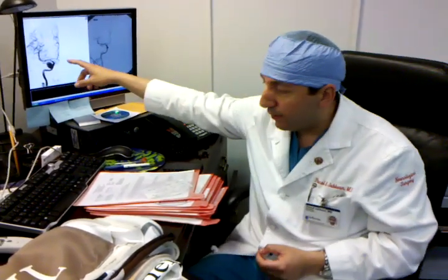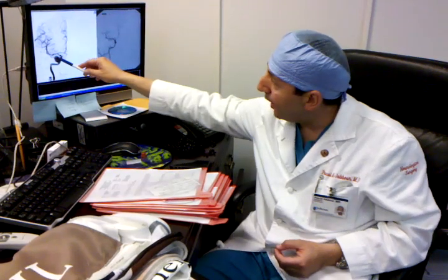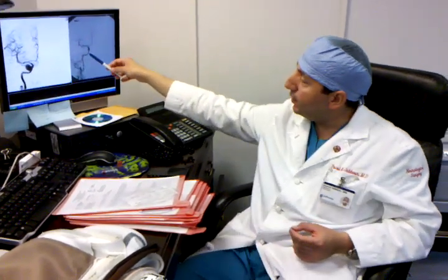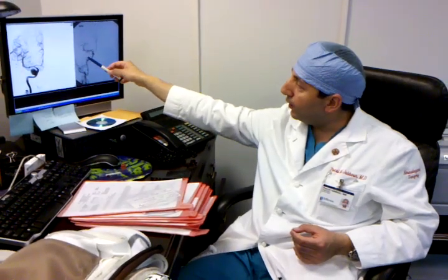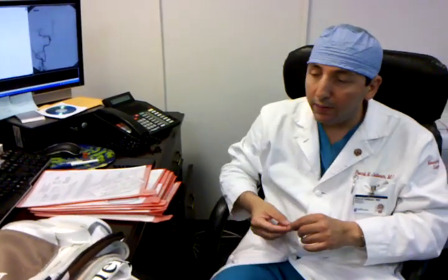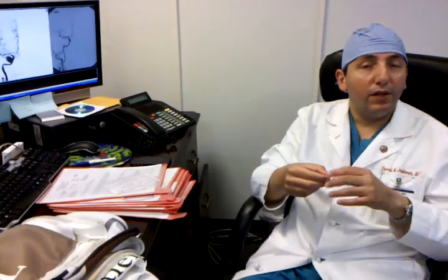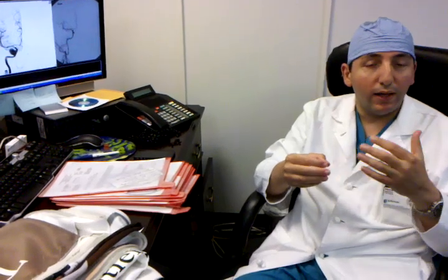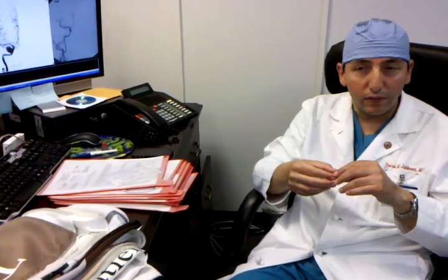As you see here, this is a giant aneurysm that I treated with a pipeline stent. And this is the angiogram showing that the aneurysm is completely gone — we don't see it. This is a very interesting device because it diverts the flow away from the aneurysm. It plugs the neck and won't allow blood flow to go inside the aneurysm.